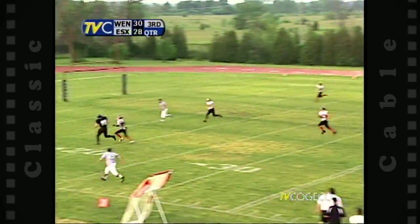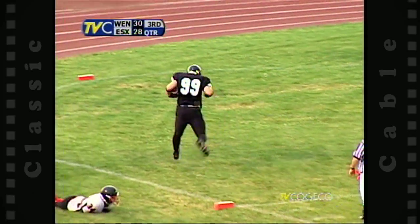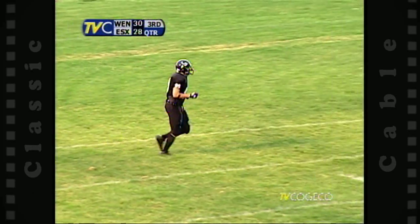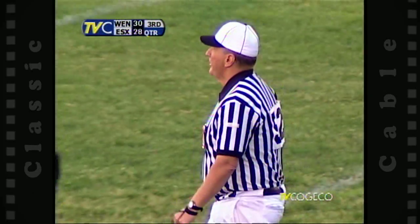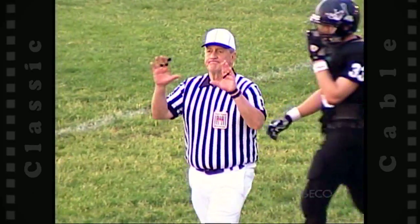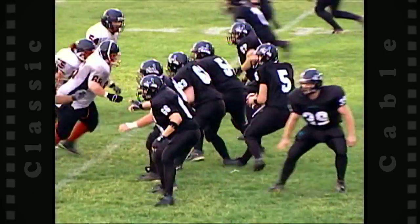Quinlan back to pass, looking for Luke Wilson — Wilson's got it, touchdown! And a flag. I'd be willing to bet that's going to be declined. Could be an offensive pass interference call — it is. No, I think it's defensive pass interference, declined. It'll be a touchdown!